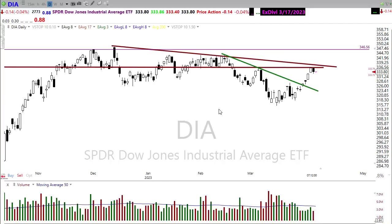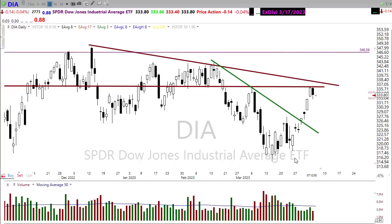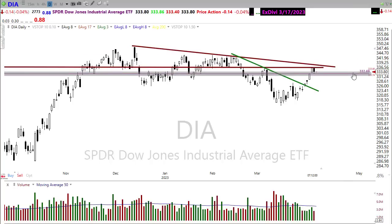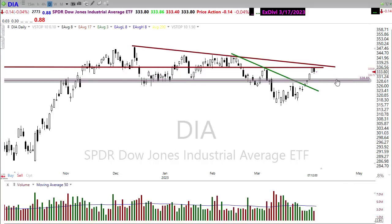Looking at the chart, we still have resistance to worry about. If the bulls find inspiration today, I'd look for a retest of this resistance level and maybe a push up toward the downtrending line in the diamonds. If the bears continue to find inspiration, I'm looking right in this area where there is some price support — if that holds we could bounce there again. But if that fails, we may have to come down to the bottoms of these support levels in the chart.